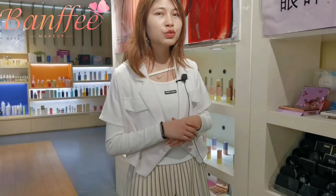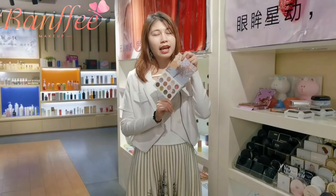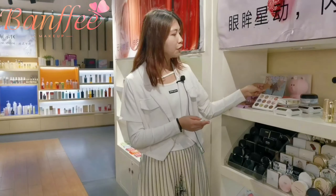For eye makeups, we mainly produce eyeliner, mascara, eyeshadow palette, eye pencil, etc.